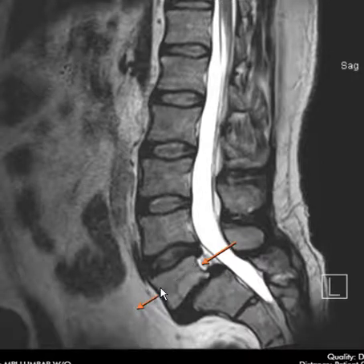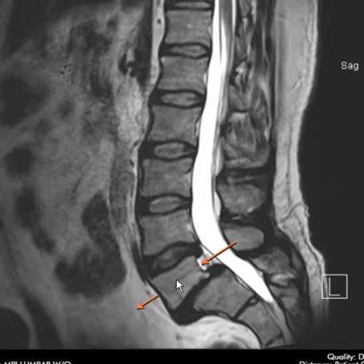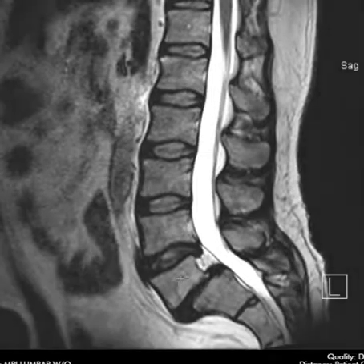This is a very common thing called PARS defects. People think this may happen when you're a toddler — you fall on your butt and these things can crack — and then your whole life you have achy pain in the back. Over time this can drift further and further and cause more and more pinching of the nerves. So this is a case of bilateral PARS defects or PARS fractures in this patient that's causing their pain.